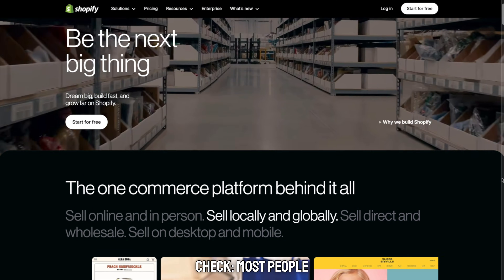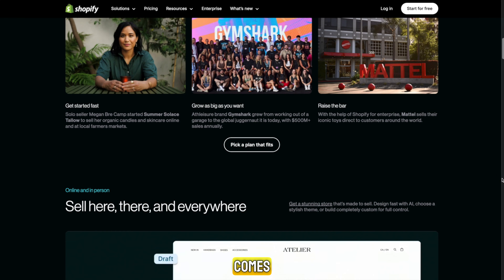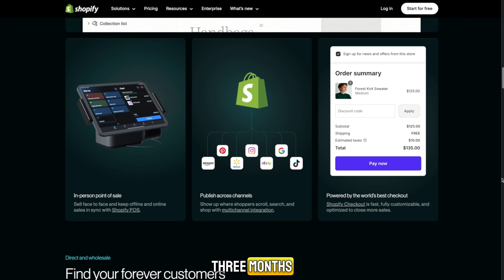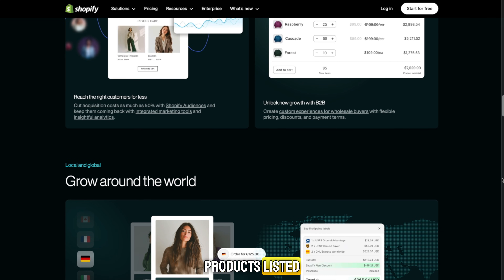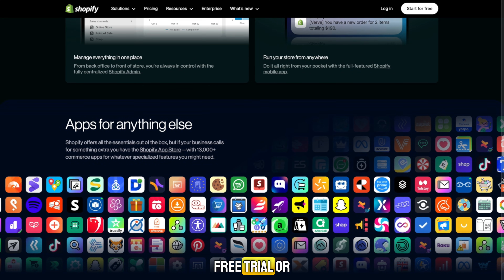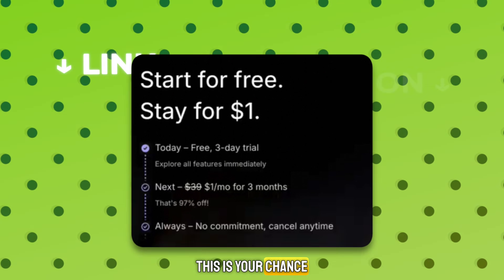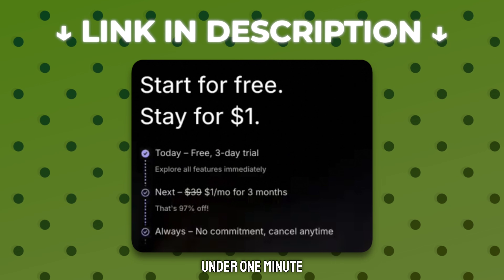Here's a reality check: most people keep saying they'll start one day, but that day never comes. If you actually start your Shopify trial today, three months from now you could already have a professional store, products listed, and maybe even your first sales rolling in. So if you've been wondering how to get a Shopify free trial, or just want to test it before committing, this is your chance. Don't waste it — click the link in the description now and create your store in under one minute. You've got nothing to lose and everything to gain.